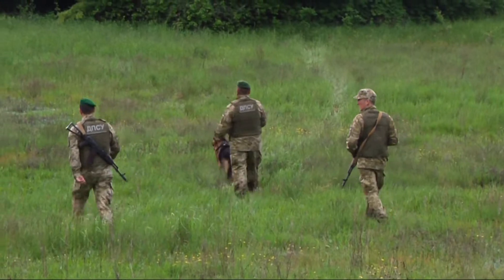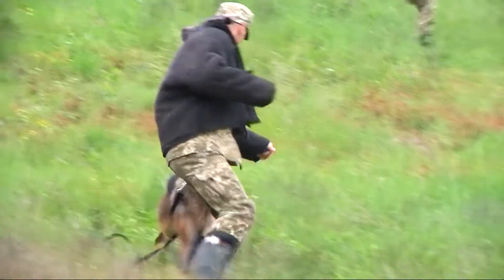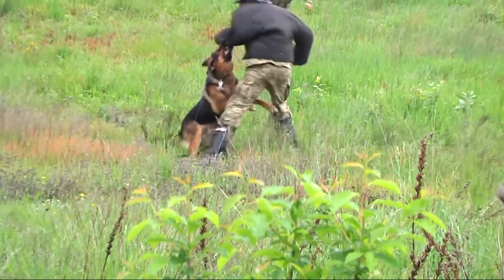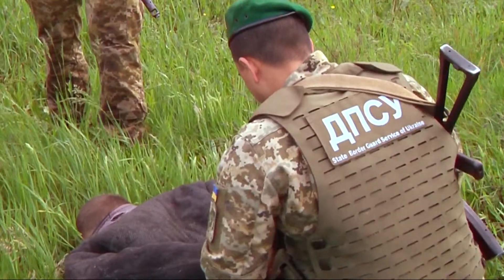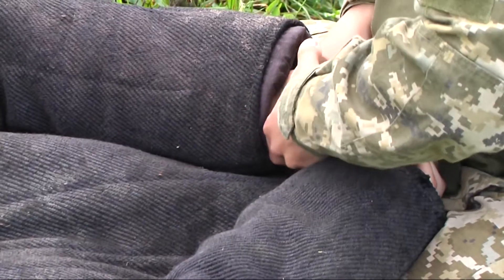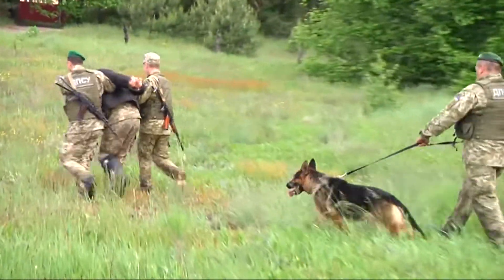The practicing offender was found fairly quickly, and a border unit took over. A German shepherd named Boss knows his job well — a swift dash and the trespasser is being handcuffed. Fortunately, it was just a training scenario, because no one would want to be in the place of a real violator in a similar situation.